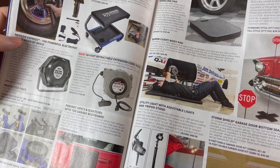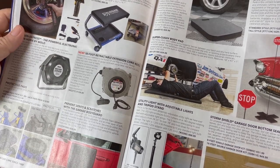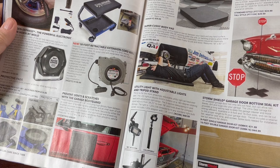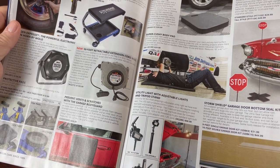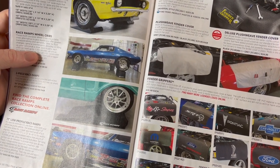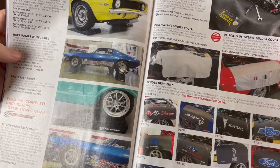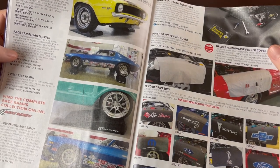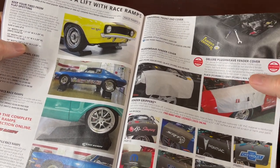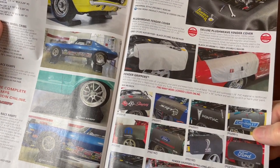There's a super cushy body pad for when you're working under the car, a garage parking light so you stop at the right place and don't hit anything, and a utility light on a stand. There's a storm shield garage door bottom seal kit — you put that on the garage door to keep the air out or in. There are race ramps to keep your tires from flat spotting, and front end covers you can lay over your car so you don't scratch up the paint by laying tools on it. You can get those with car brands and makes on them — Chevy, Mopar, Ford.